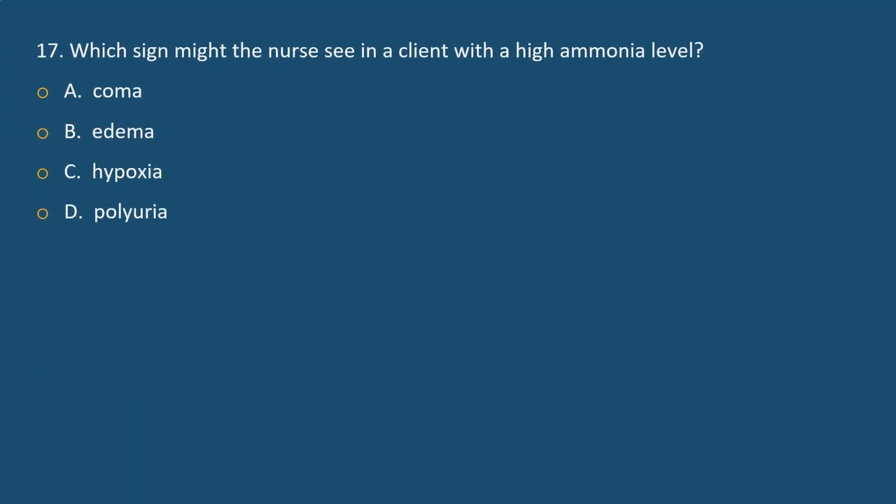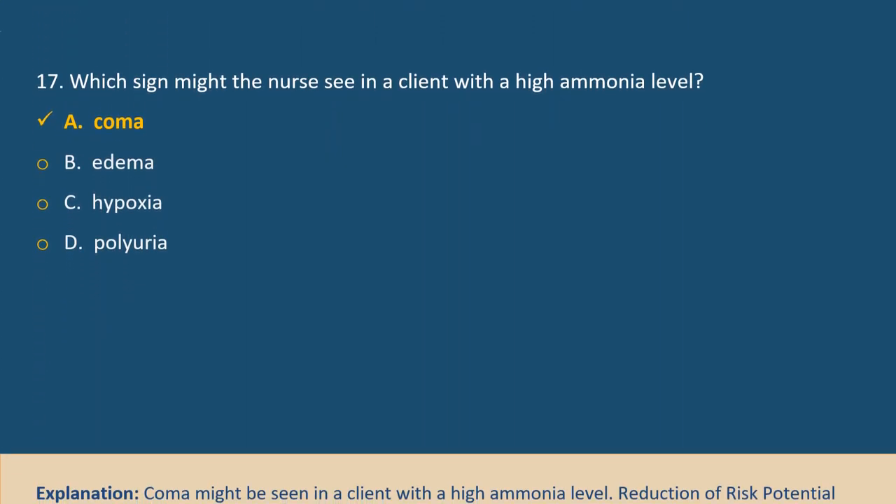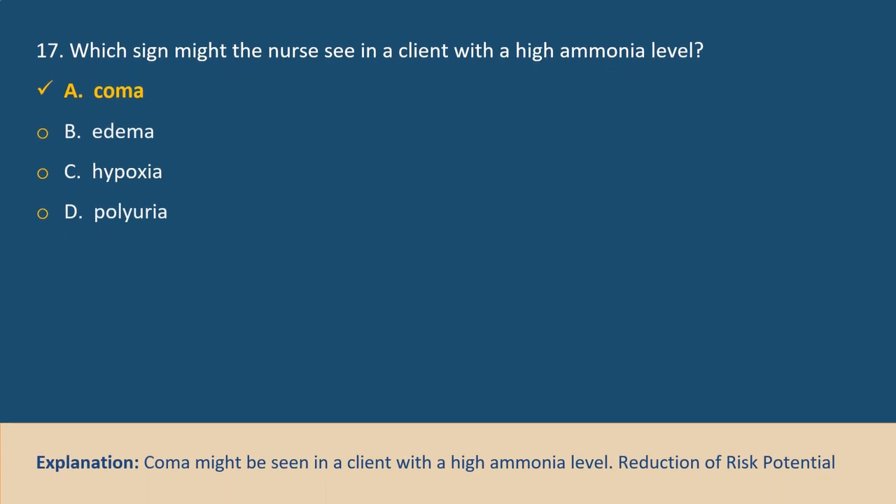Question 17. Which sign might the nurse see in a client with a high ammonia level? A. Coma, B. Edema, C. Hypoxia, D. Polyuria. Answer A. Explanation: Coma might be seen in a client with a high ammonia level.